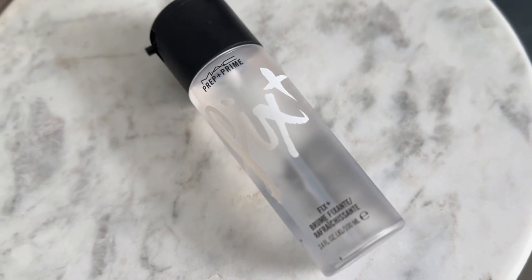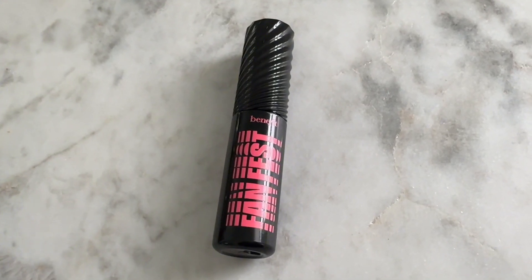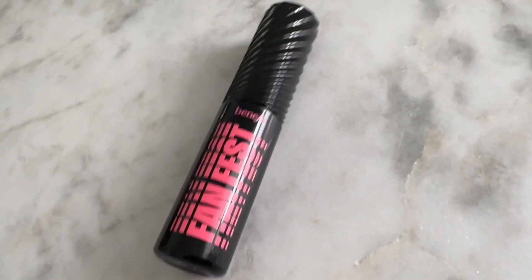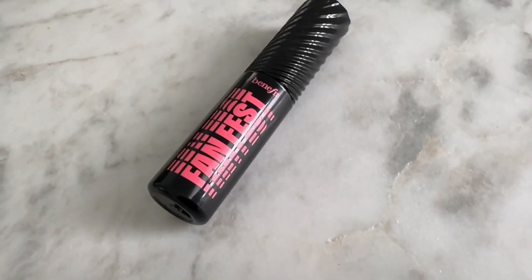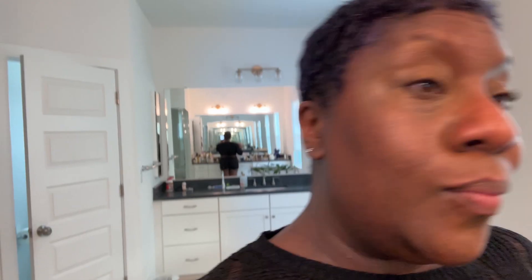Sunscreen is the last step before makeup, so we've done this whole thing backwards — but I usually use the MAC Prep and Prime, then go in with all of the makeup products. I also have to mention my mascara that I'm dating: it's the Benefit Fan Fest Mascara. I bought the small size because the salesperson recommended I date it instead of marrying it and buying the full size. I've been doing that with other things too, like books.